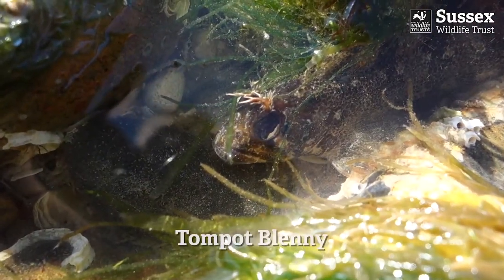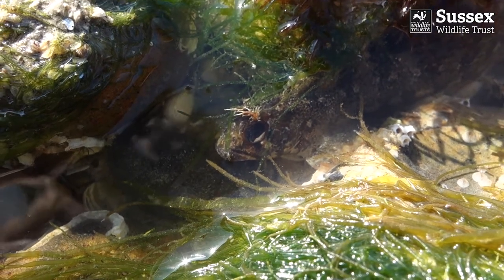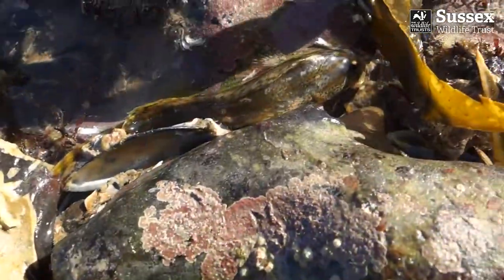Tompot blennies usually live further out to sea but can sometimes be found in rock pools on a really low tide. They've got branched tentacles above their eyes which look a bit like bushy eyebrows.